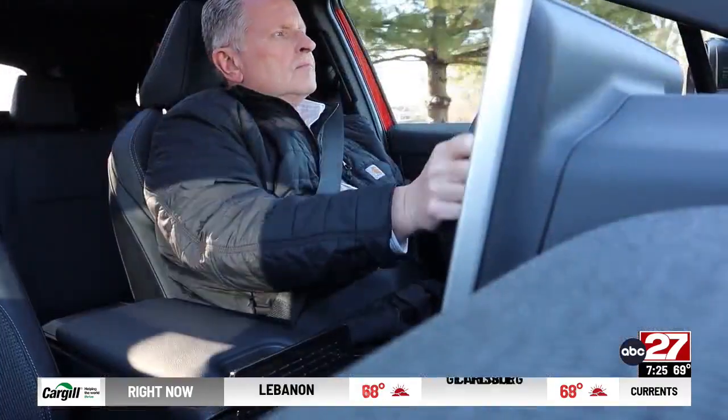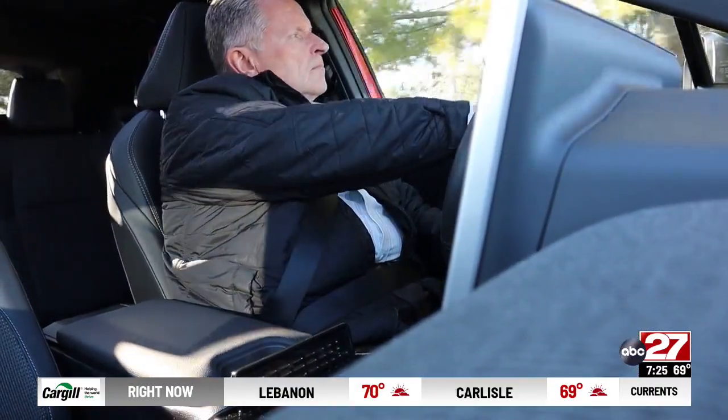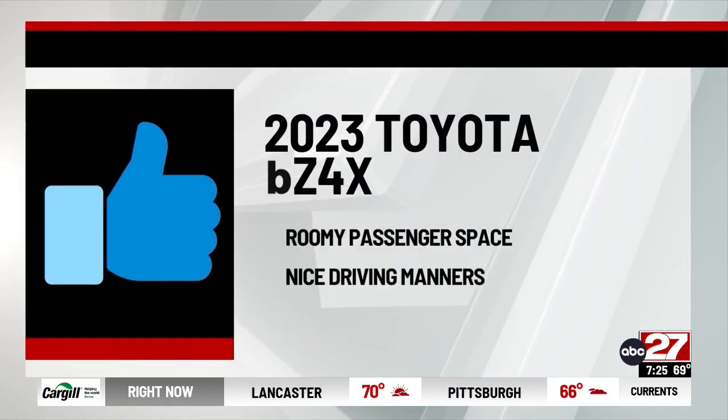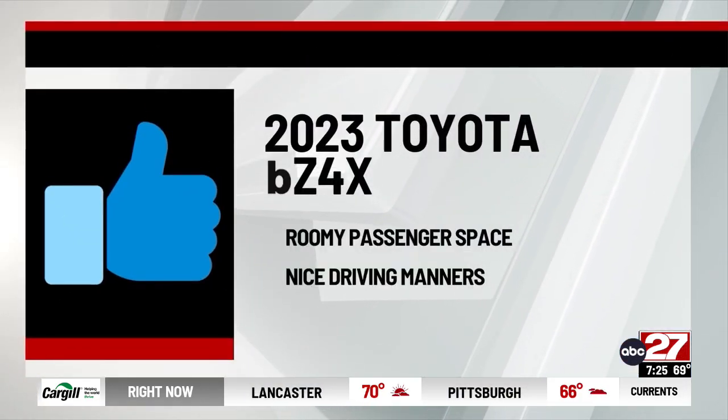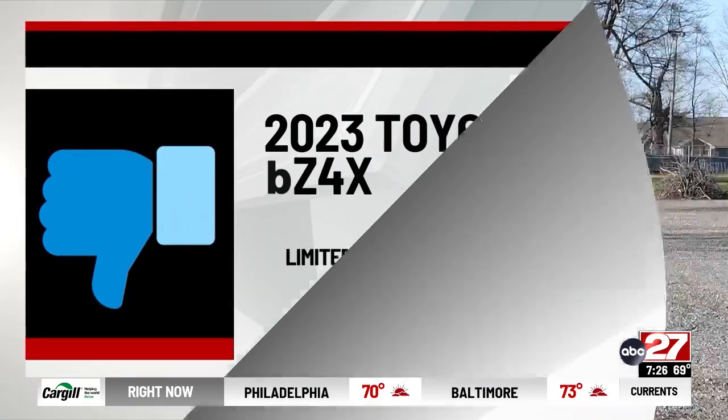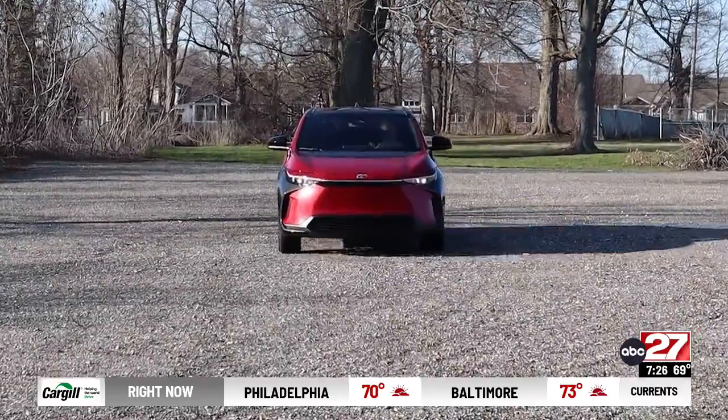For the 2023 Toyota BZ4X front-wheel drive XLE, I say thumbs up to the roomy passenger space and nice driving manners. Thumbs down to limited range. Dennis Butterbaugh, ABC 27 News.